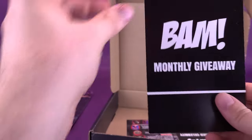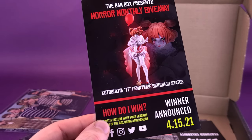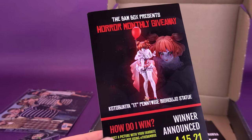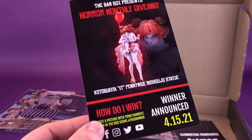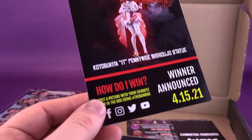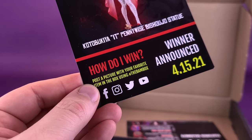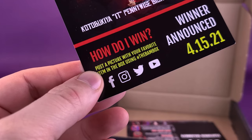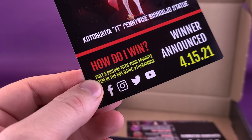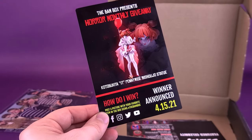A couple of other things we can look at quickly. The BAM monthly giveaway — BAM presents the BAM monthly giveaway. The Koto Bishoujo Pennywise, which I did have a look at on this channel and absolutely love it — it's one of my favorite Bishoujo statues. If you haven't checked out that video, do yourself a favor and check that out. How do you win? You can post a picture with your favorite item in the BAM box using the hashtag The BAM Box, and you can follow them on Facebook, Instagram, Twitter, and also on YouTube. The winner will be announced April 15th, 2021.